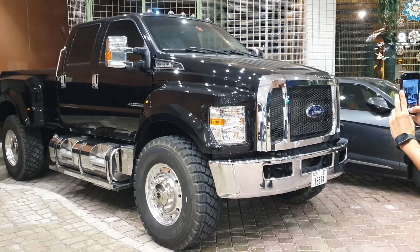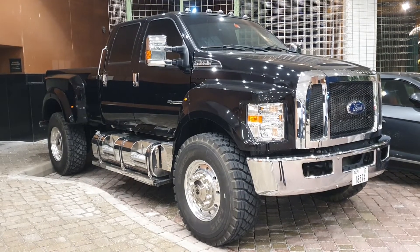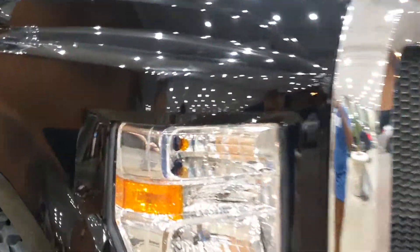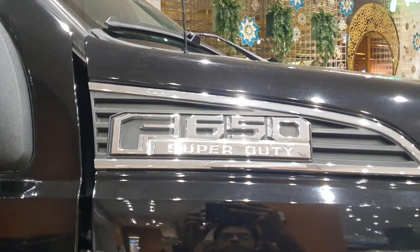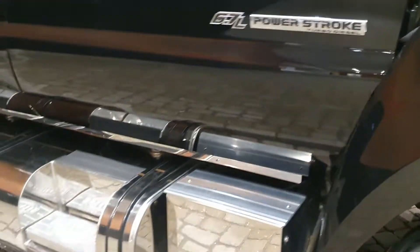SuperTruck takes commercial trucks like this one, an International CXT, or an MXT and converts them into personal trucks. Look at it — it's huge. The headlights are very simple; they don't have any daytime running lights because this wasn't originally made for public use. This is the F650 Super Duty badge right here.